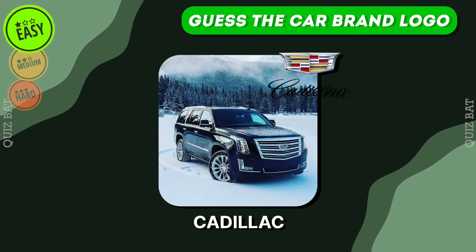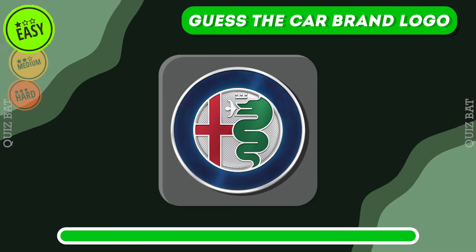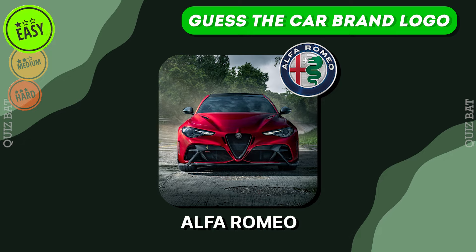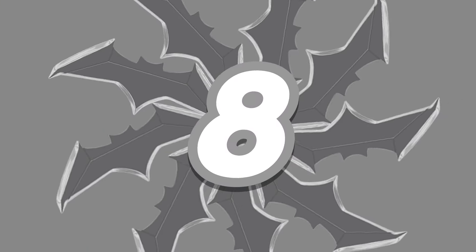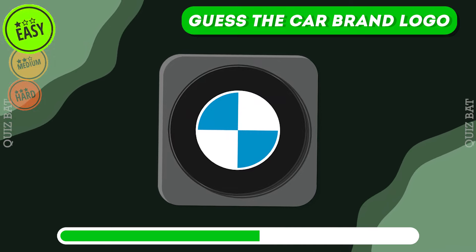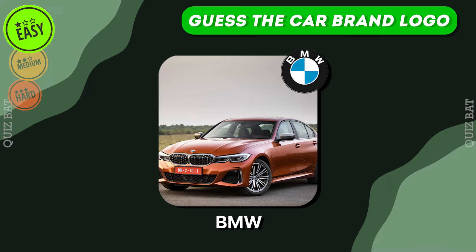The correct answer is Cadillac — American brand car. It's Alfa Romeo — Italian style, sporty performance with heritage. This should be very easy to guess. Of course, BMW.